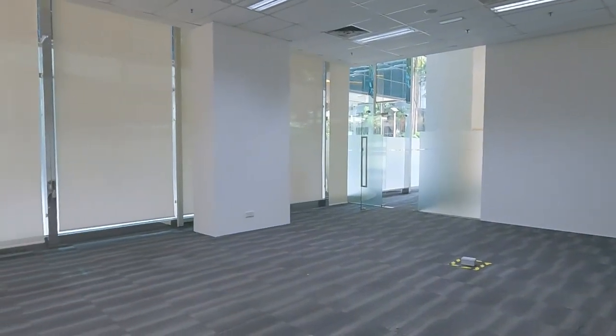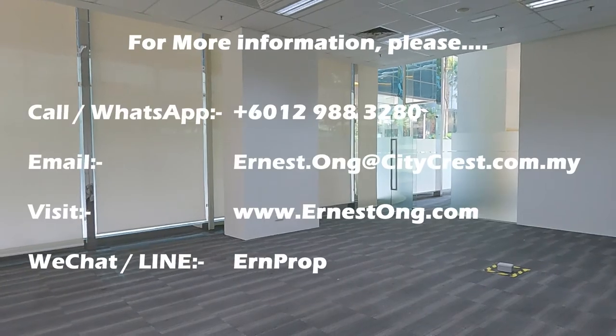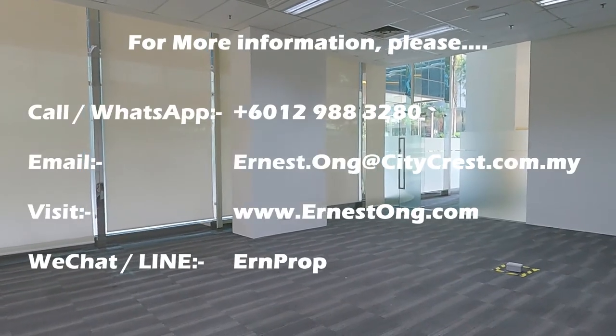This unit is available for rent. If you need more information, you can contact me — the information is in this video. Thank you.